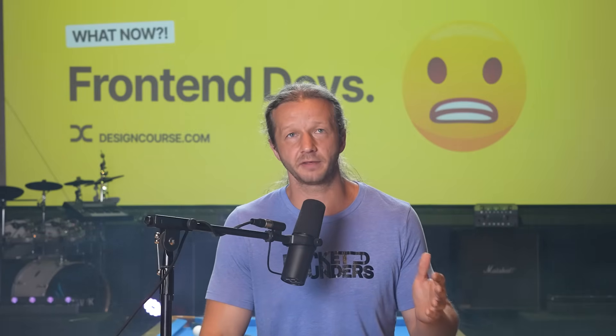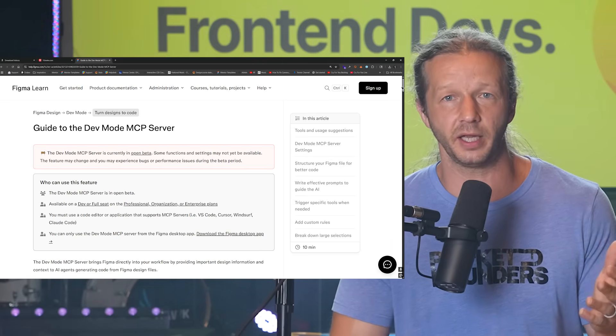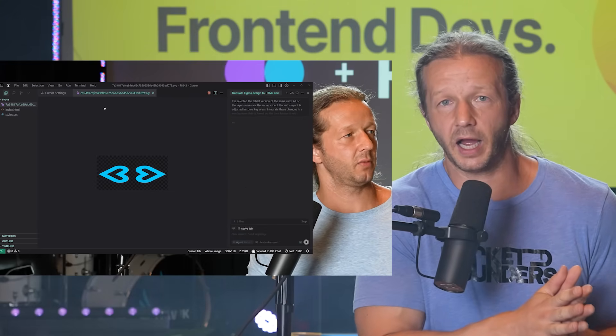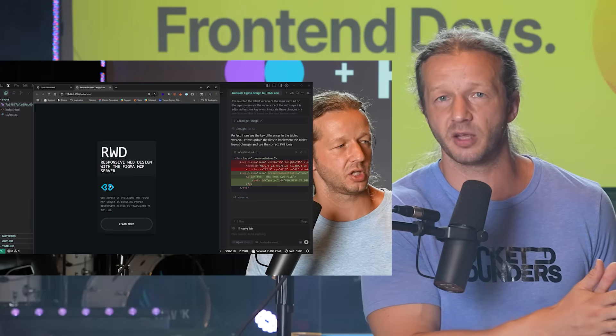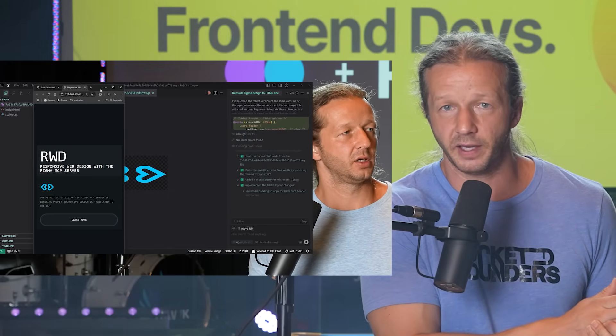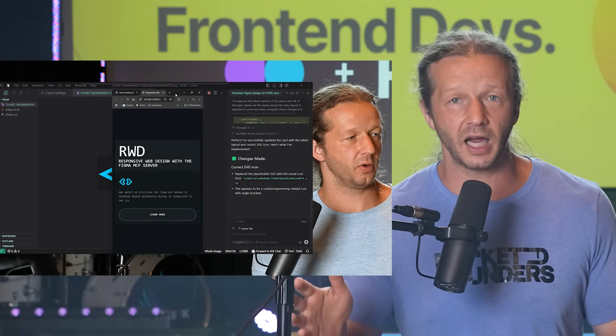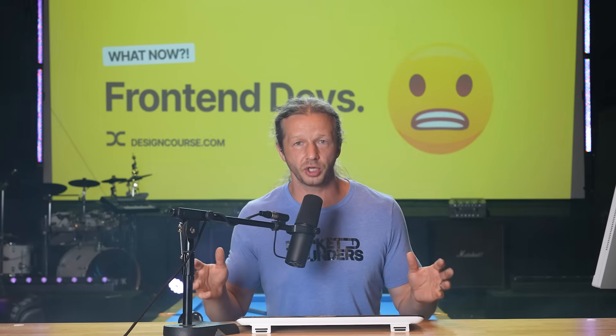However, within the past couple of months, Figma released their MCP server, and this was an absolute game changer — something I've covered quite a bit here recently. This MCP server allows a designer to tell the AI to take a frame, selection, component, or layout and translate it into working HTML and CSS. As long as they employ auto layout and variables within Figma where necessary, along with styles, it will do a very good job of translating that design into a responsive, working reality in the browser with very minimal errors.